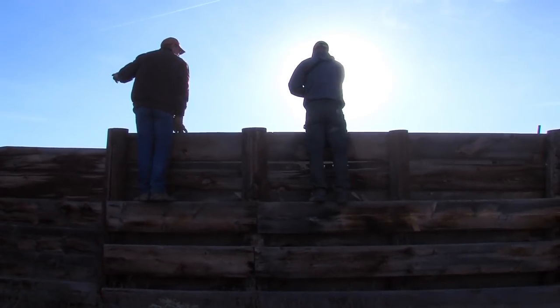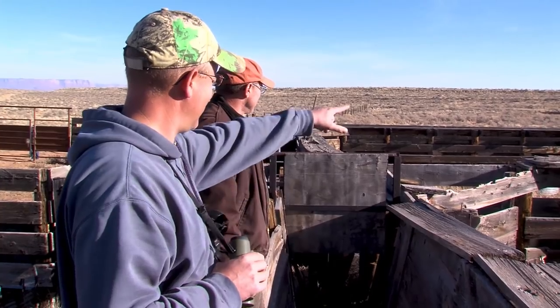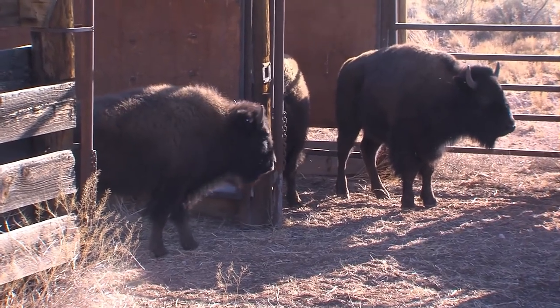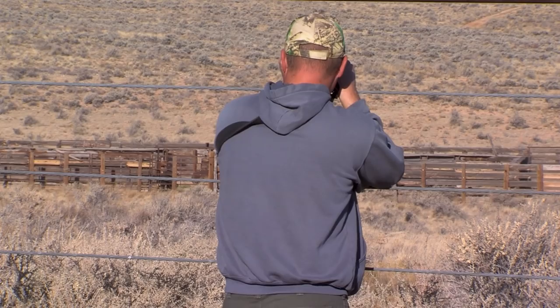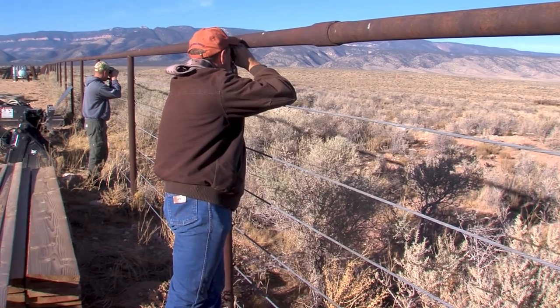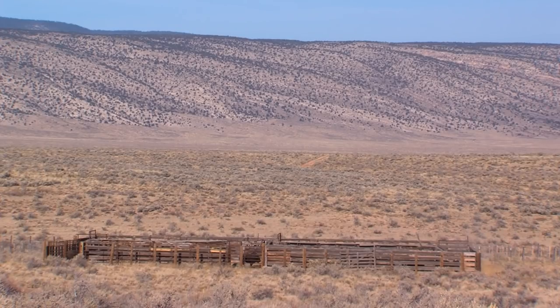Wildlife managers hope they can condition these new bison to remain on the House Rock property. It gives them the opportunity to reset breeding grounds and calving grounds back at House Rock, where they have more control of the herd — one of the few spots in Arizona suitable for them. Both the House Rock and Raymond Wildlife Area herds will contribute on a national level to bison conservation.